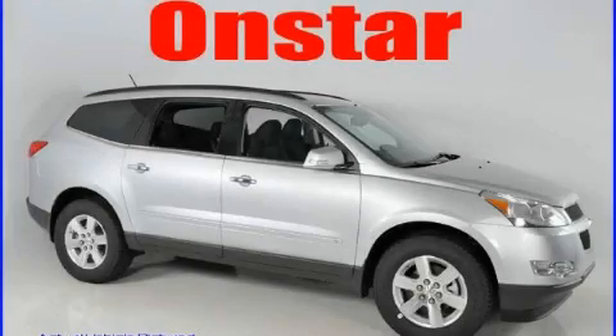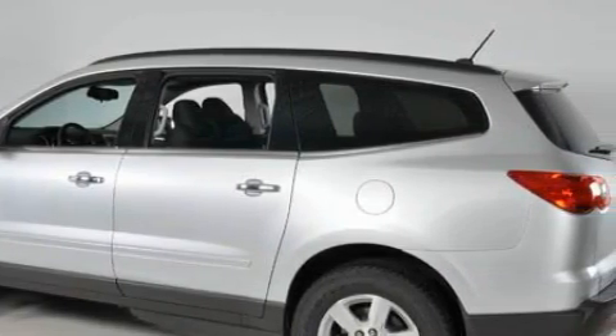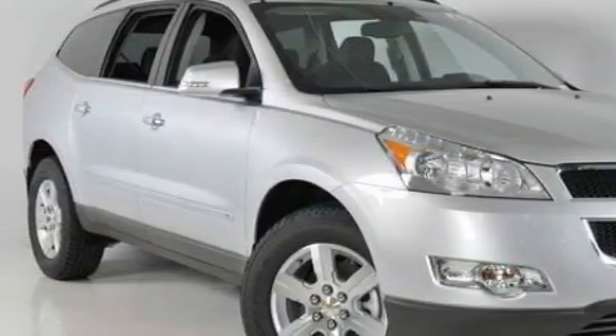This is a brand new 2010 Chevrolet Traverse. Plenty of space for what you need. Complementing this Chevrolet's contemporary styling is a stunning array of desirable features which include a driver's seat lumbar support, power windows, and XM satellite radio.